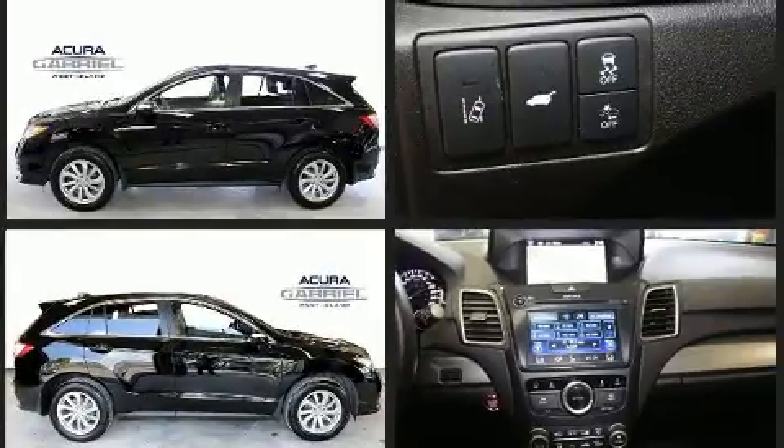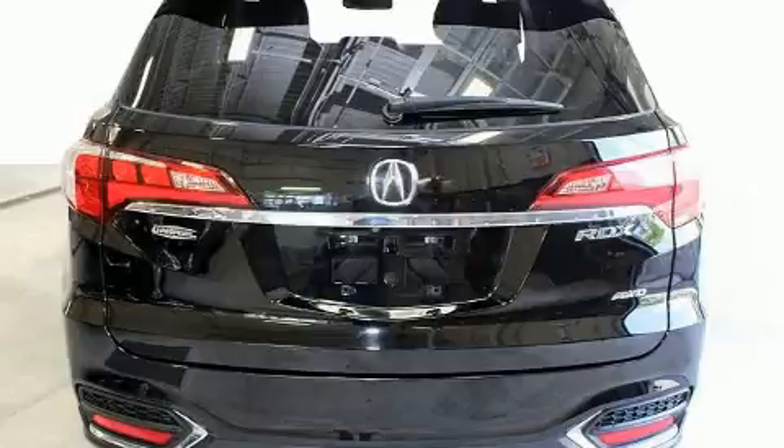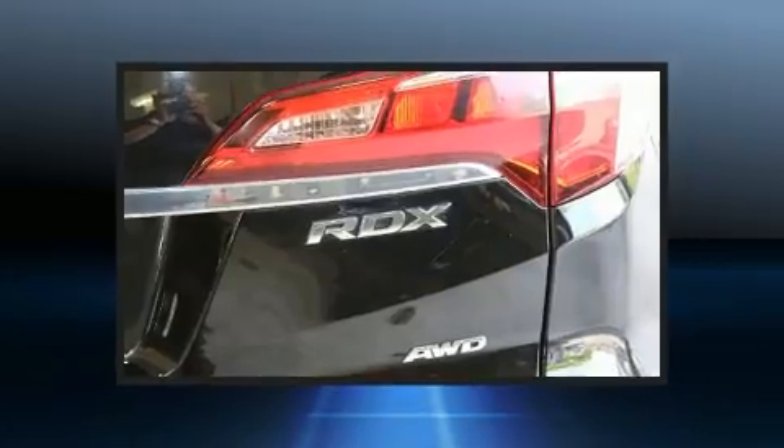Acura prioritized practicality, efficiency, and style by including a built-in garage door transmitter, an outside temperature display, heated door mirrors, lane departure warning, rear wipers, and leather upholstery.